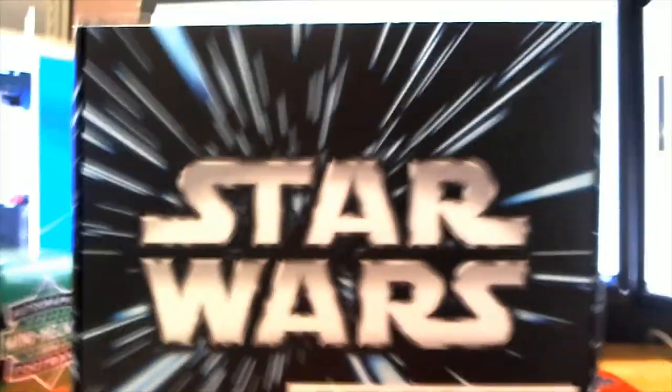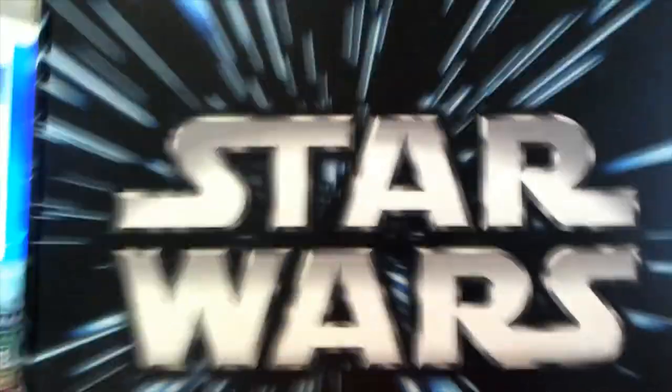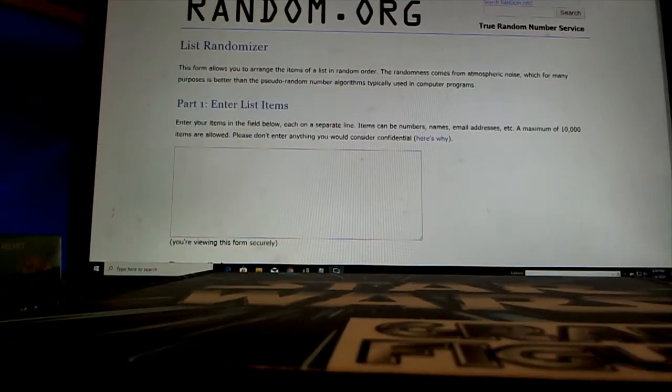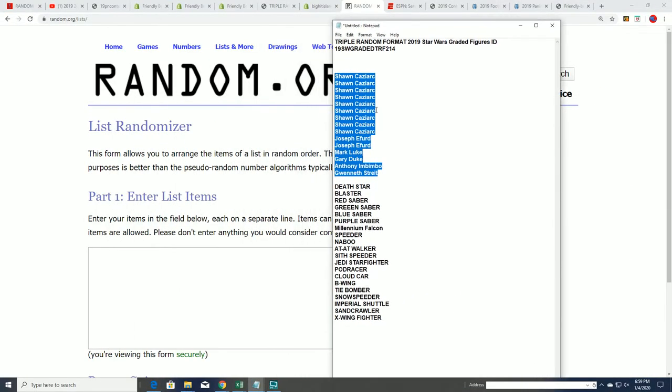We are looking forward to this Star Wars graded action figure box break. Good luck everybody in box 49. I want to wish you the best. Let's get to the rip here and start up the box break.